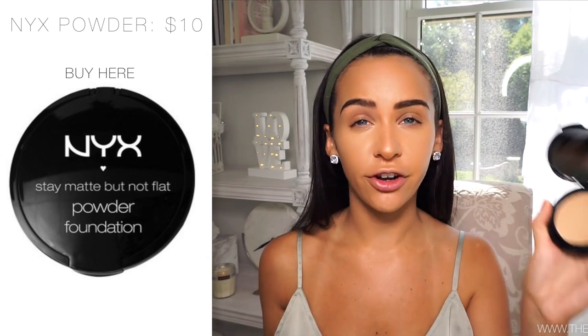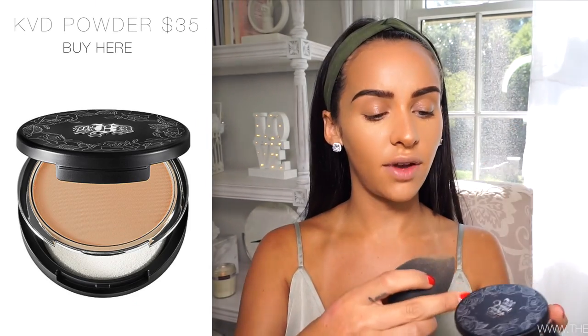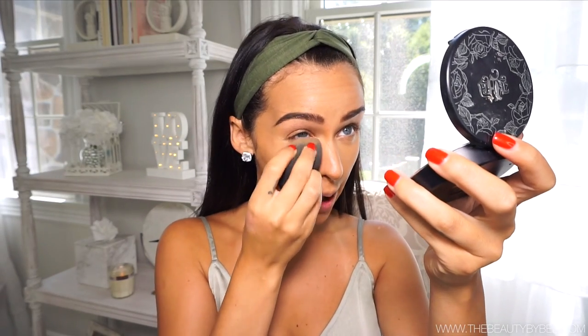Next I'm going to set my under eyes. I can't find my NYX Loose Powder so I'm going to use the NYX Stay Matte But Not Flat Powder Foundation to set underneath my eyes. I'm just going to blend out the little wrinkles and then set it with this using my Beauty Blender - just push the product under the eye, and this is going to help prevent any creases throughout the day. And then for the higher-end side, I'm going to use the Kat Von D Foundation Powder as well.